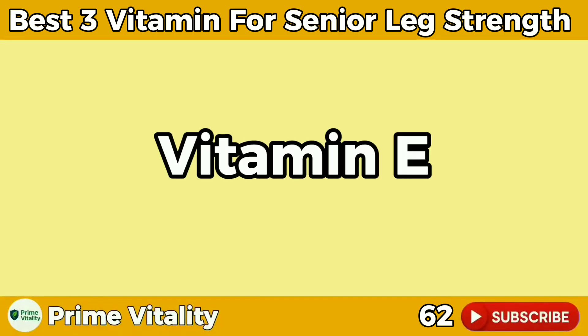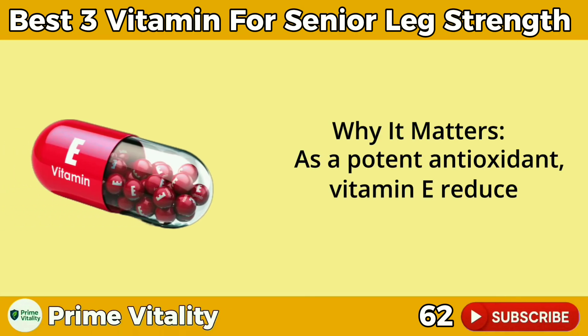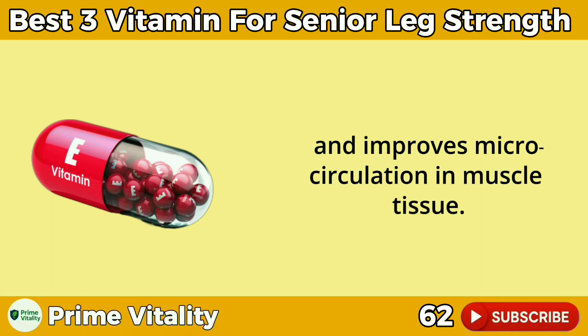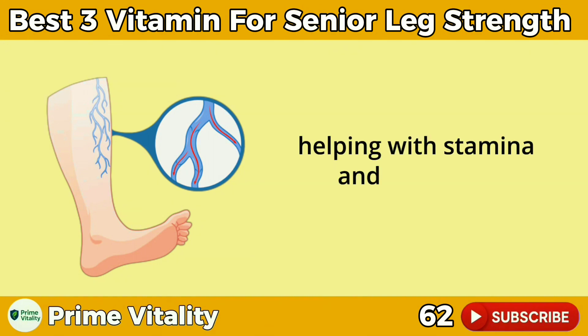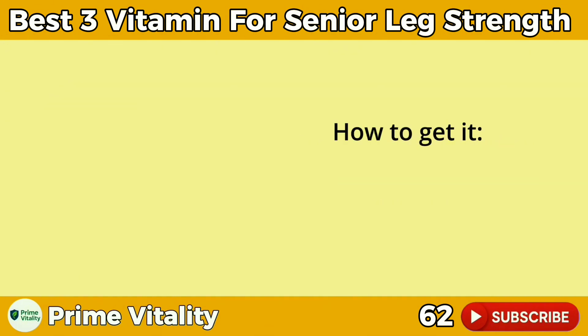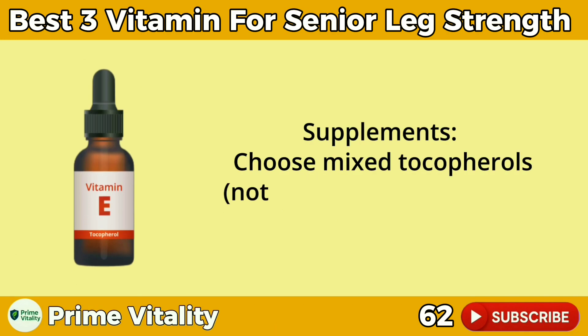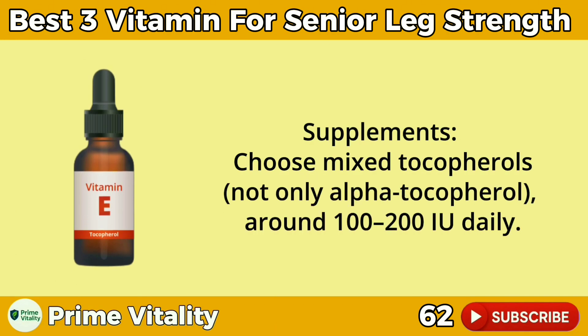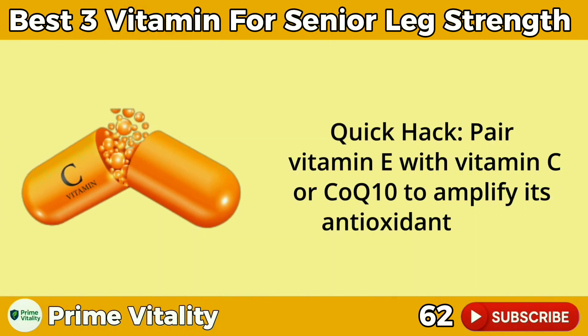Number 3: Vitamin E — circulation and endurance booster. Why it matters: as a potent antioxidant, vitamin E reduces oxidative stress and improves microcirculation in muscle tissue. Better blood flow means more oxygen and nutrients reach your legs, helping with stamina and speeding recovery. Foods: almonds, sunflower seeds, spinach, and avocado. Supplements: choose mixed tocopherols — not only alpha-tocopherol — around 100–200 IU daily. Quick hack: pair vitamin E with vitamin C or CoQ10 to amplify its antioxidant effect.